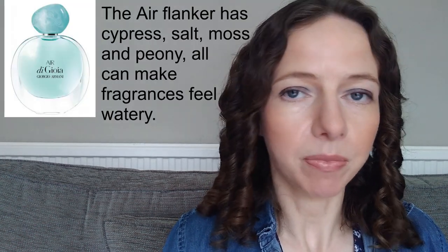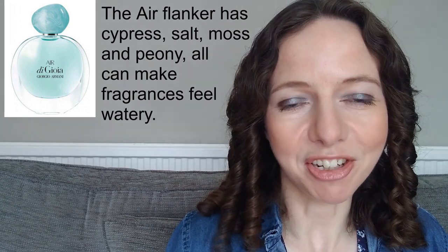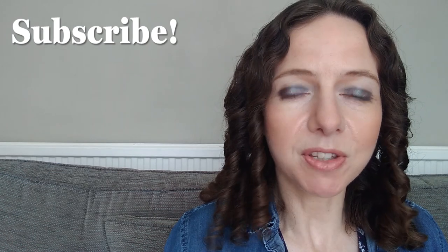A few other examples of fragrances with a watery aquatic vibe: one I'd really love to try is Giorgio Armani's Acqua di Gioia — I'll stick a picture up so you can forgive my pronunciation. Another one I'd love to try is Sailing Day by Maison Margiela's Replica line. On the cheaper end of the market, you could try Roberto Cavalli Aqua or Davidoff Cool Water Woman.